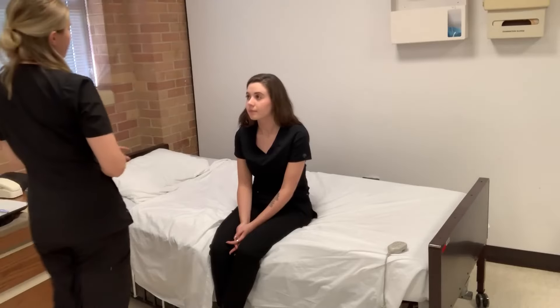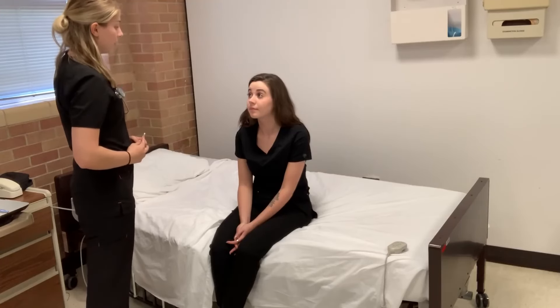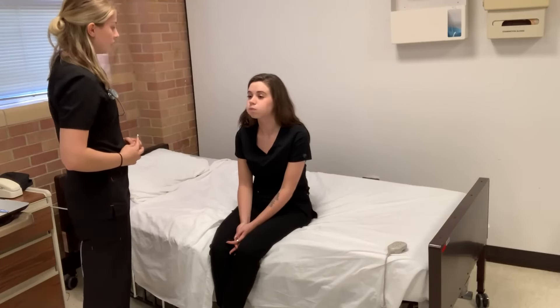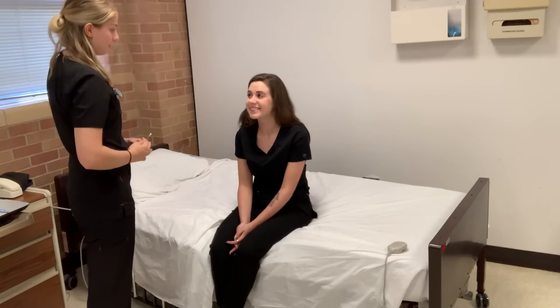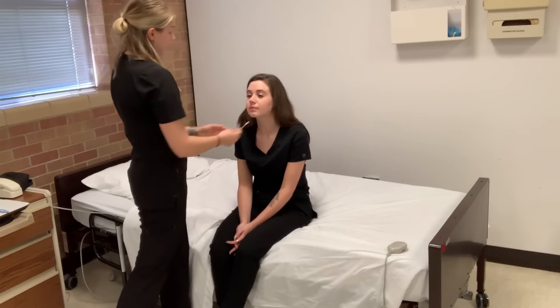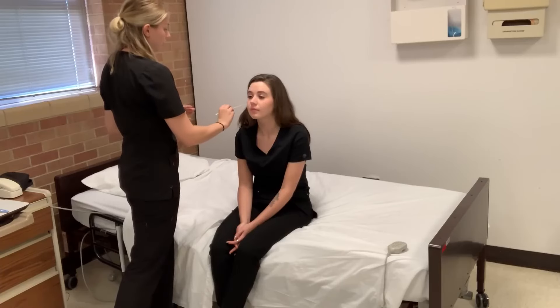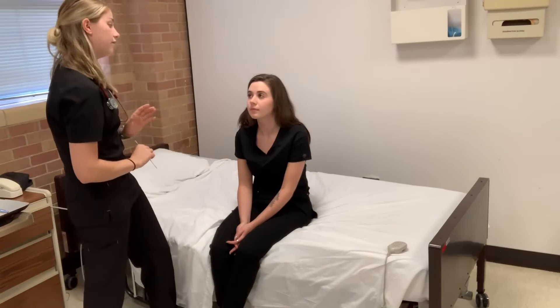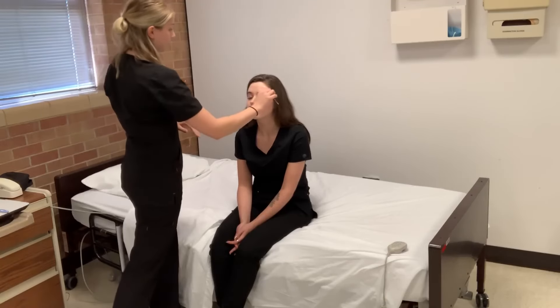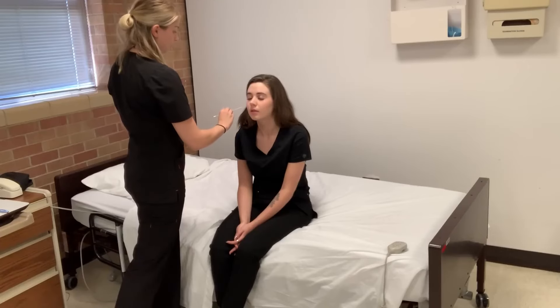So now I'm going to assess cranial nerves number five and seven. Can I get you to raise your eyebrows for me? Clench your eyes, puff your cheeks up like a fish, and a nice big smile. Can I get you to clench your jaw for me? Now I'm going to use soft or sharp stimuli — close your eyes and identify what you feel.